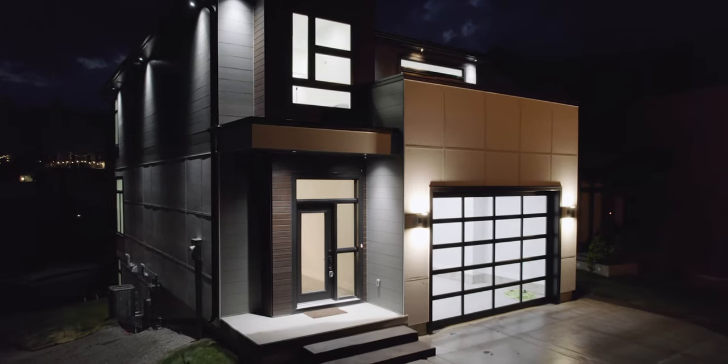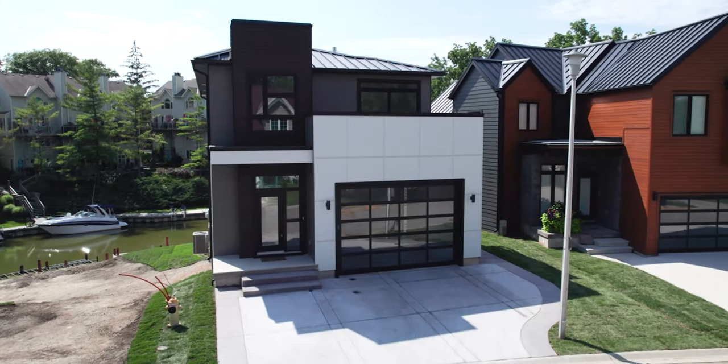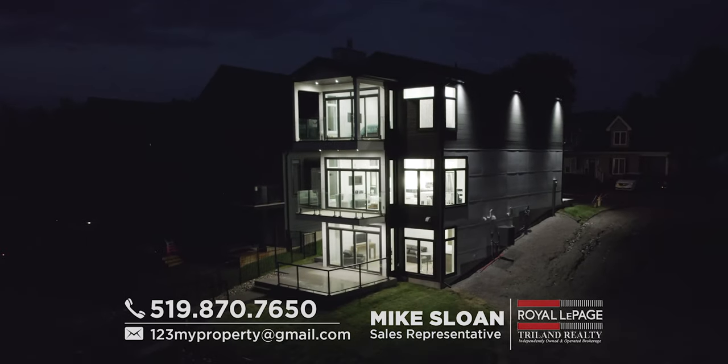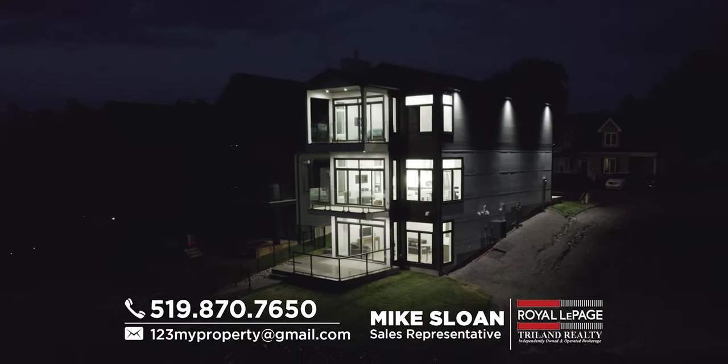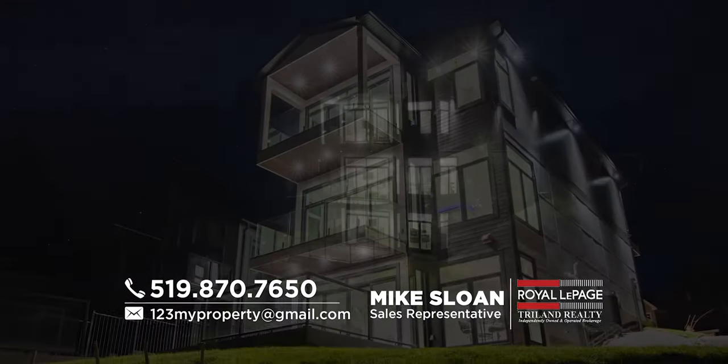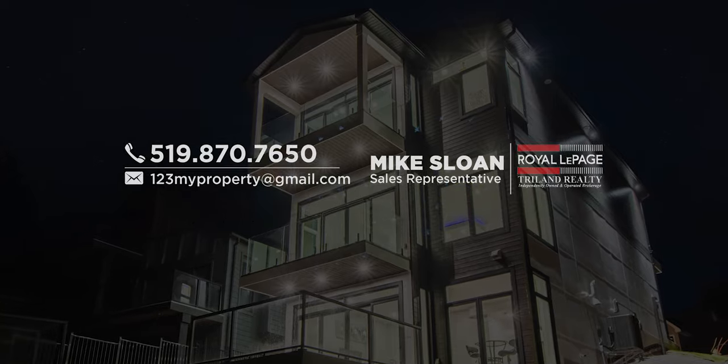With a proper dock in a wide open portion of the river just a few feet from your riverfront door, you could have quite a boat parked at your property. If you can afford this level of luxury, you cannot afford to pass this up. Call me for a private tour today. I'm Mike Sloan, and I'll see you at the beach.